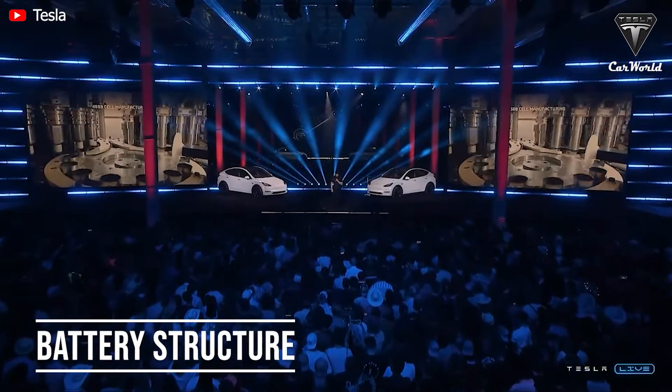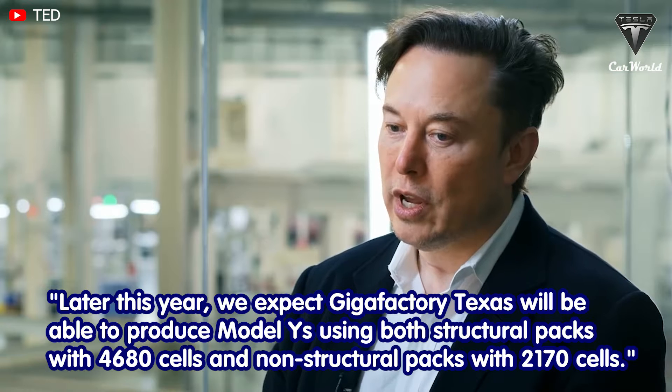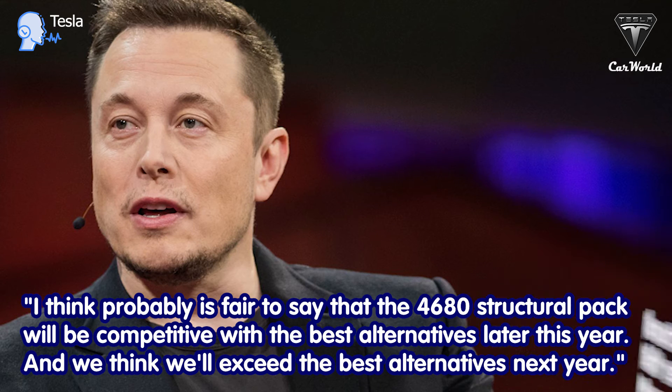Meanwhile, regarding the battery structure of Model Y made in Giga Texas, Tesla said: 'Later this year we expect Gigafactory Texas will be able to produce Model Y's using both structural packs with 4680 cells and non-structural packs with 2170 cells.' Elon Musk also emphasized the 4680 battery, saying it will be competitive with the best alternatives later this year and will exceed them next year.